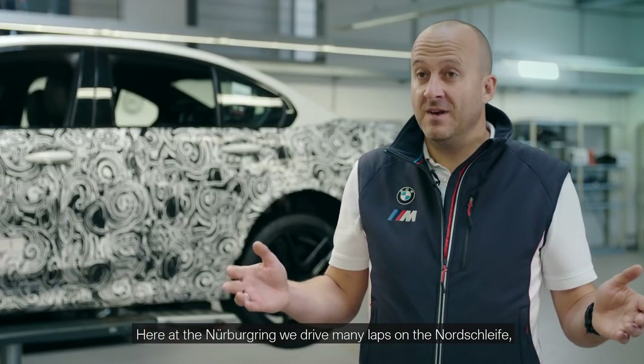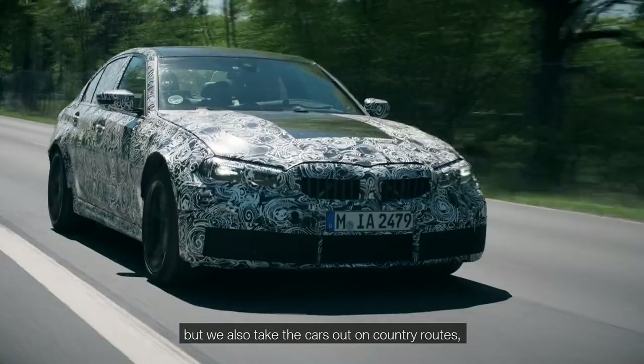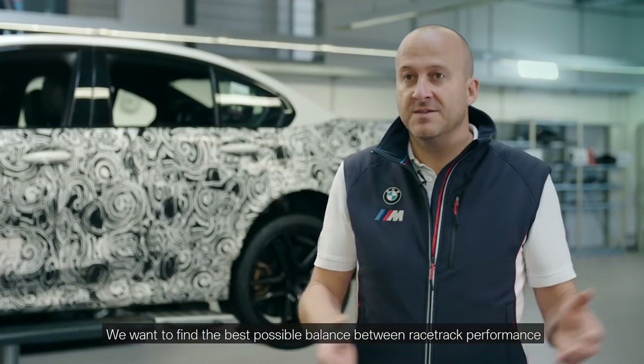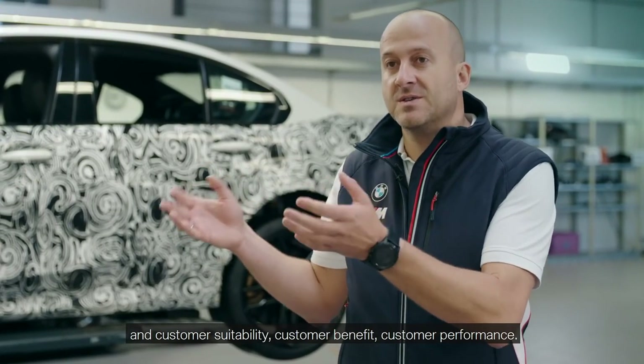Here at the Nürburgring we drive many laps on the Nordschleife, but we also take the cars out on country routes, motorways and roads with bad surfaces. We want to find the best possible balance between racetrack performance and customer suitability, customer benefit, and customer performance.